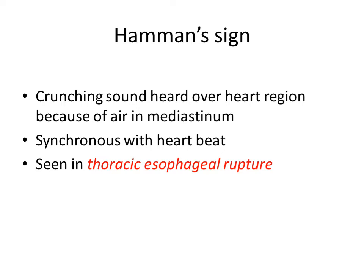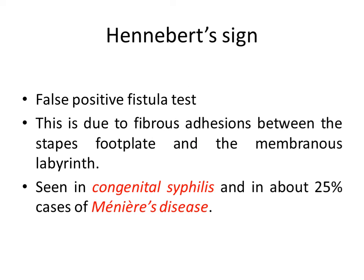Then Hennebert sign. Hennebert sign is actually a false-positive fistula test. In the fistula test, when pressure is given in the external canal it is transmitted to the inner ear through a fistula, producing nystagmus or vertigo. If an actual fistula is present — such as in the semicircular canal — the patient complains of vertigo, and that is a true fistula test. However, sometimes the patient complains of vertigo or nystagmus even though no fistula is present, and that is called a false-positive fistula test, or Hennebert sign.